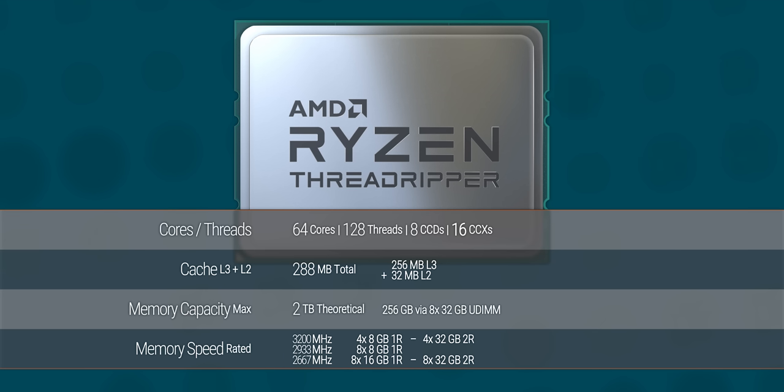64 cores, 128 threads, 288 megabytes of cache, and official support for up to 3200 MHz memory with single-rank 8 gigabyte sticks — even if that doesn't carry over to all higher capacities. And the craziest thing about it is that the normal rule where high core count CPUs have poor performance in lightly threaded applications just doesn't seem to apply here.